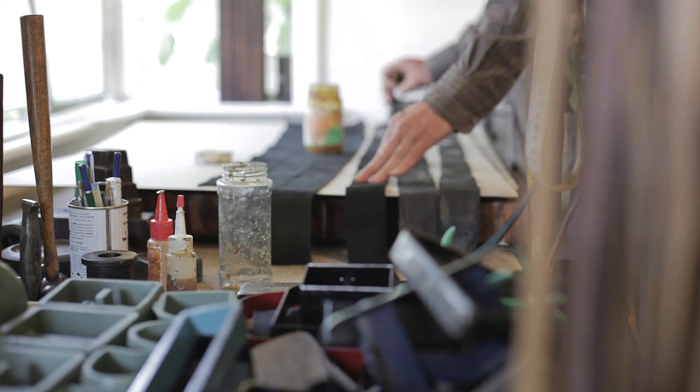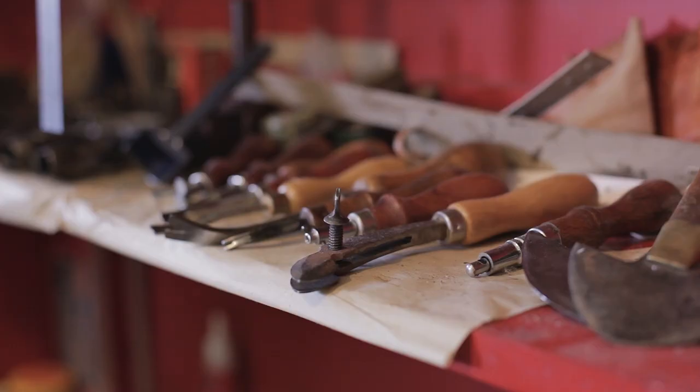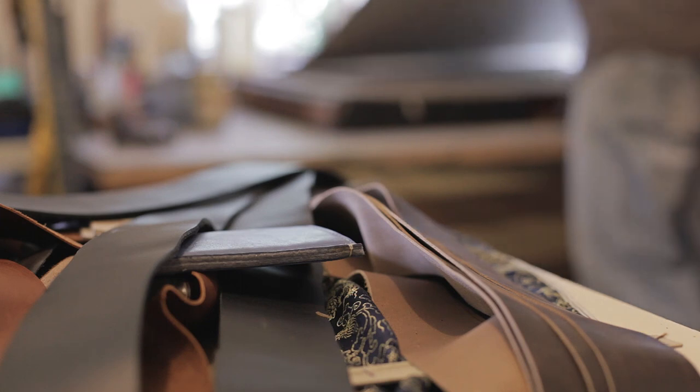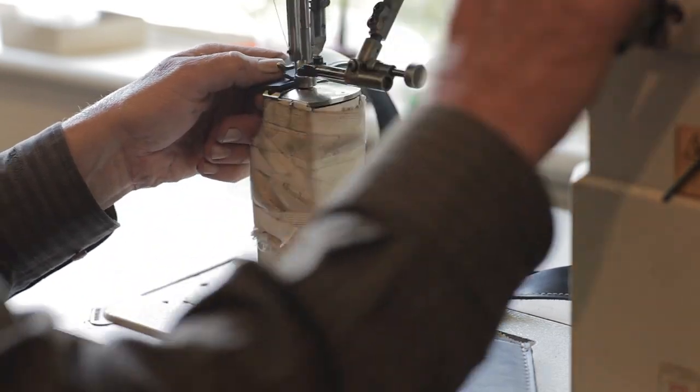The unfortunate thing about leather that's overworked is that you lose all of that inherent beauty in the material. The material itself has the capacity to grow, mature, and take on any number of patinas specific to how each individual one is used.